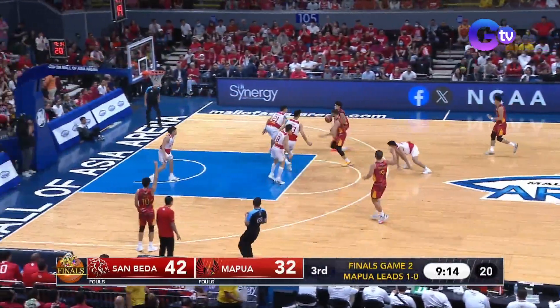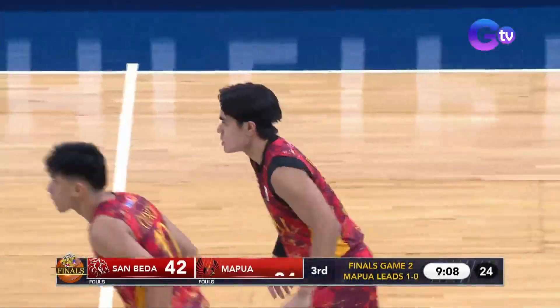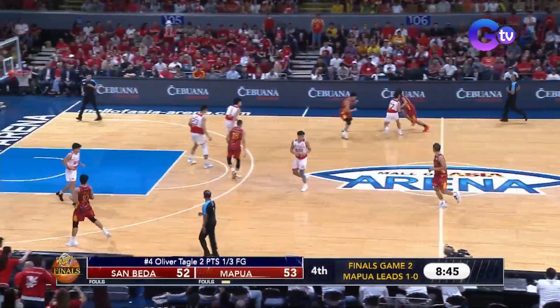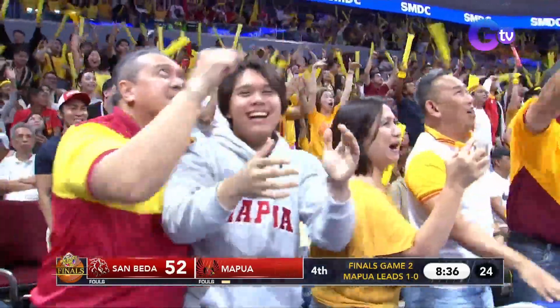And here's Clint Escamis. Hard screen provided. Escamis gets the bounce. Mapua with four straight right out of the gates. Kasi nararatal sila every time na nakaka-score itong Mapua.